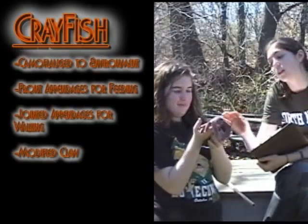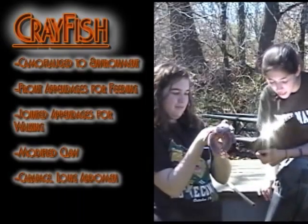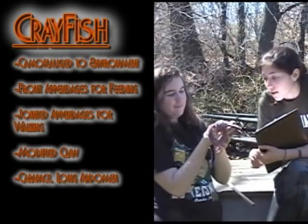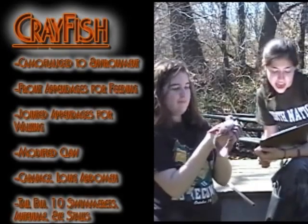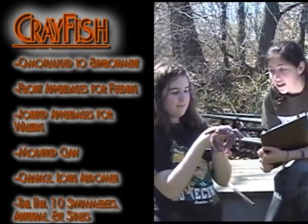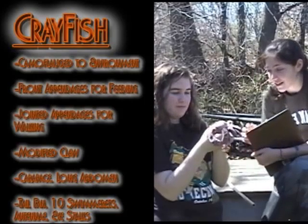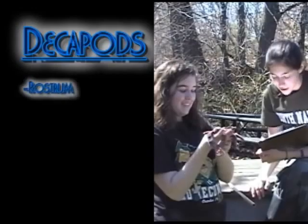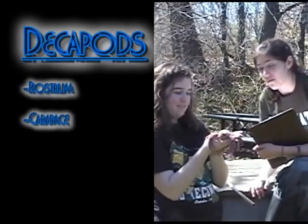They also have a carapace which covers the abdomen and the thorax and is a very thick, hard shell for protection. They have a long abdomen, a tail fin which contains the tail fan and the uropods surrounding it, and they also have ten swimmerets. They have antennae and eyestalks for where their eyes sit up top. Those are all characteristics of decapods! Decapods all have a rostrum and a carapace, and the interesting thing about them is that they don't undergo metamorphosis.